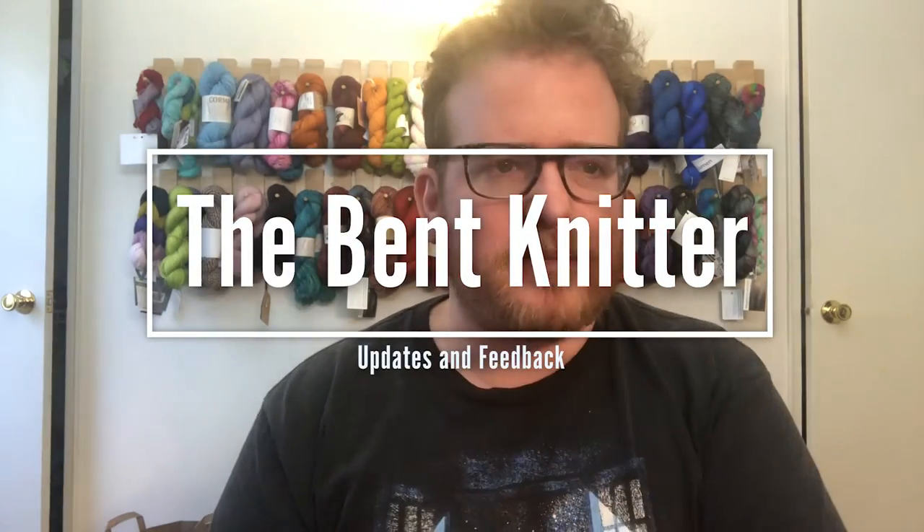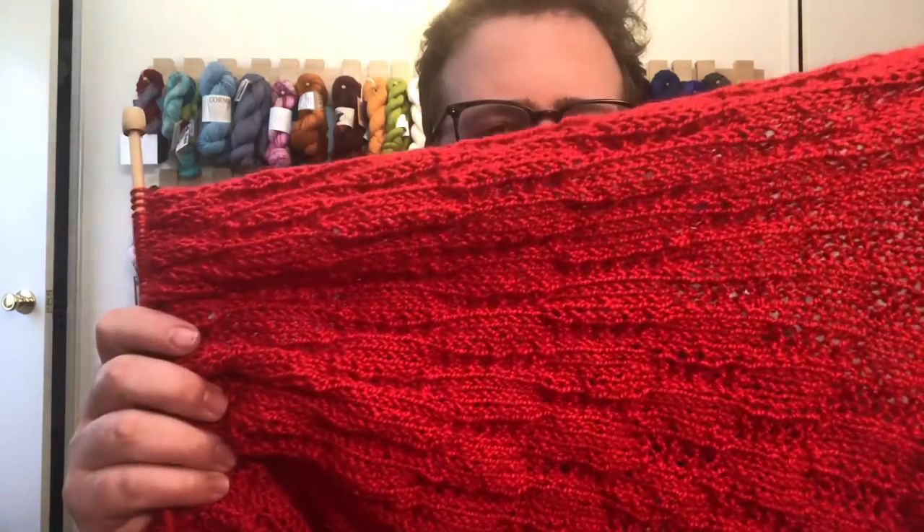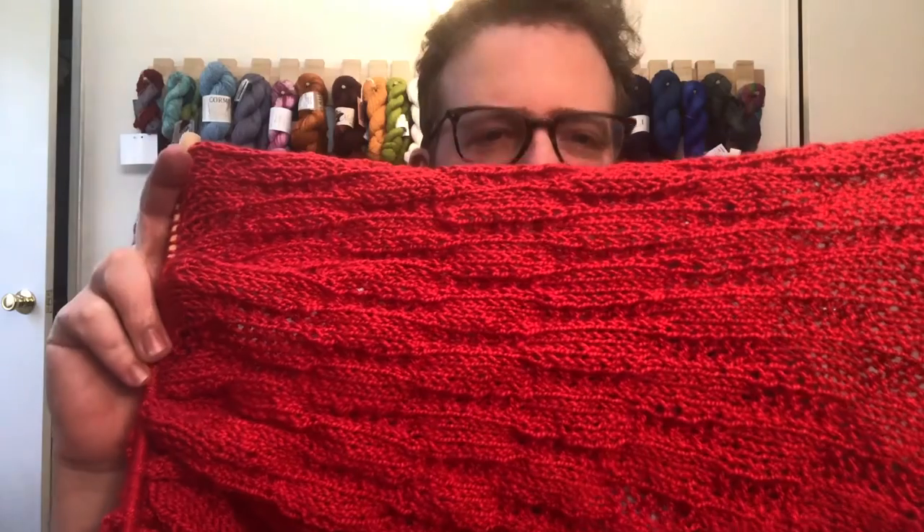Hi everyone, welcome back, this is The Bent Knitter. This week is just more of a little bit of an update and feedback video. I'm just working on a blanket right now — a nice bright red blanket. It's not really for anyone; it's just something I have a ton of yarn for. There was a sale a little while ago and I happened to get a lot of it because it was like a dollar, so I got like 20 skeins.